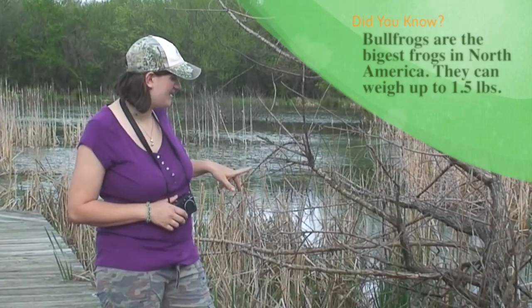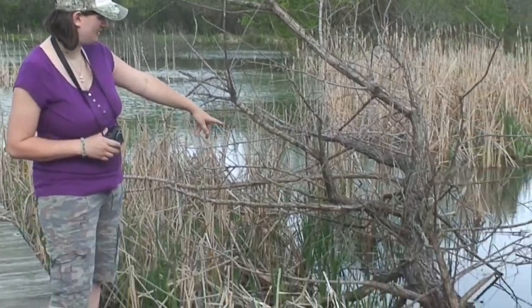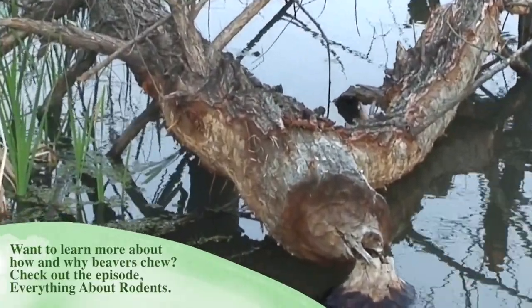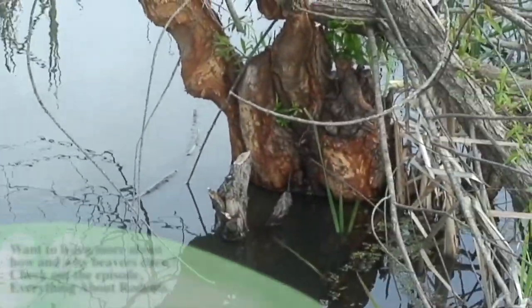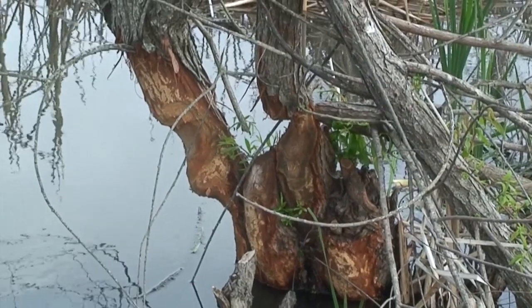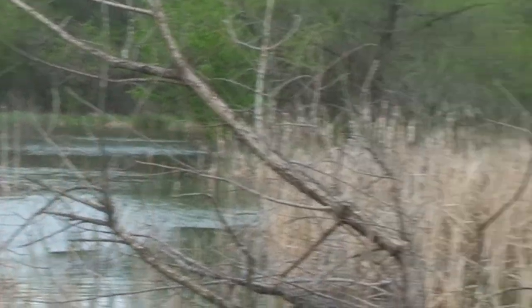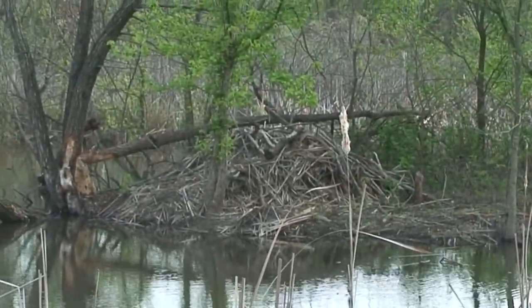We did find some really cool beaver chews over here. You can see this big willow tree — got chewed down a while ago. Although this one right here, it looks to me like they're still working on it because those bite marks look pretty fresh. So there are definitely beavers around here. There is one lodge over there and there's another one over on the side. We'll just go by there and check it out.